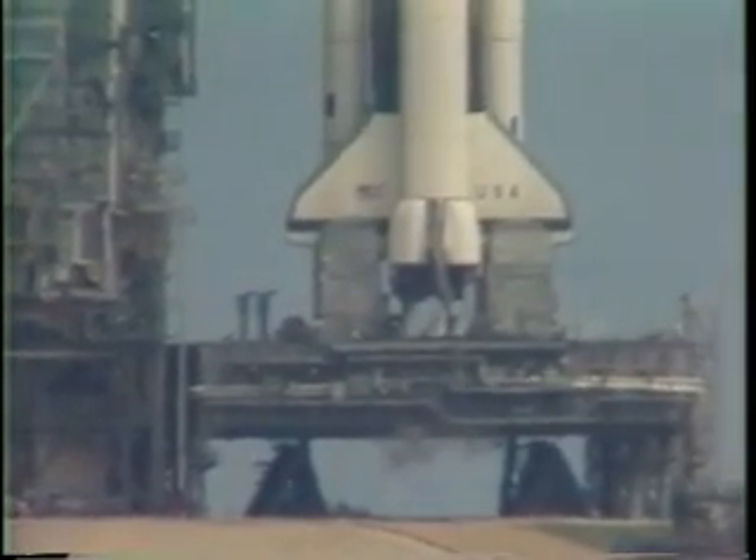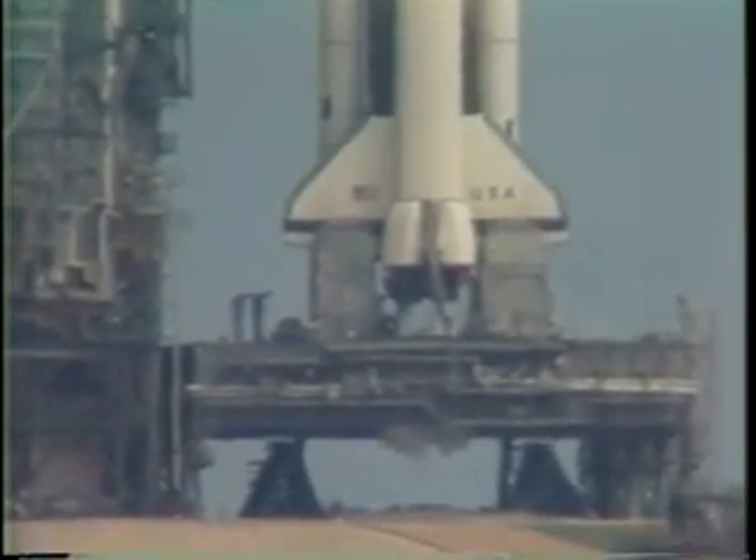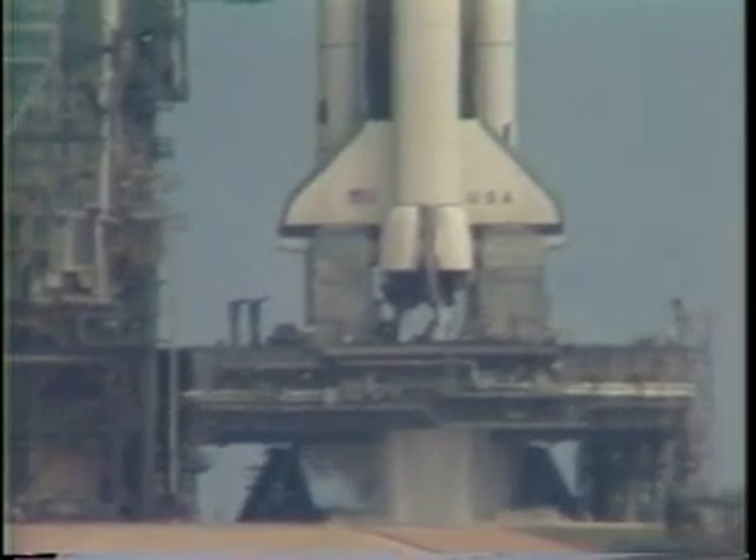T-minus 20 seconds. T-minus 15, 14, 13, 12, 10.